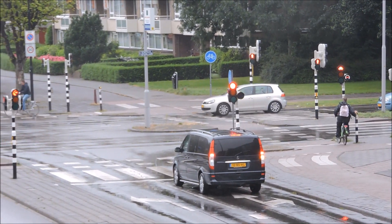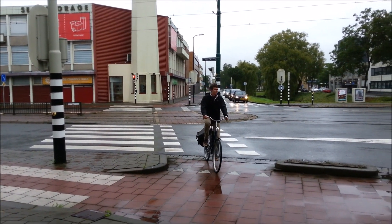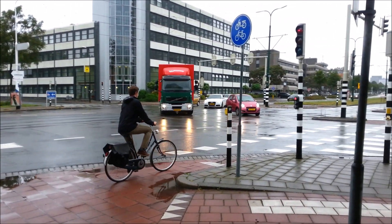Although protected intersections can take up a lot of space, they can be adjusted to fit sites with space constraints. Here is an example of a compromised protected intersection that still provides a high level of safety.